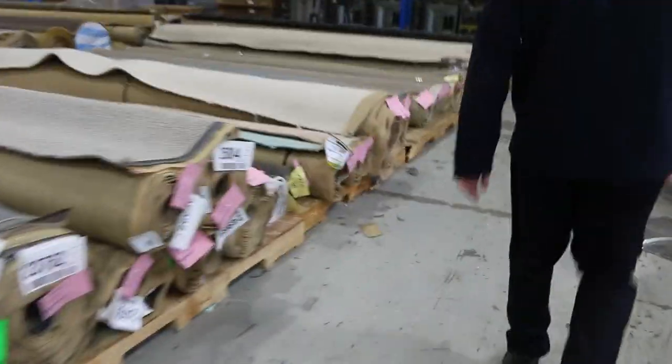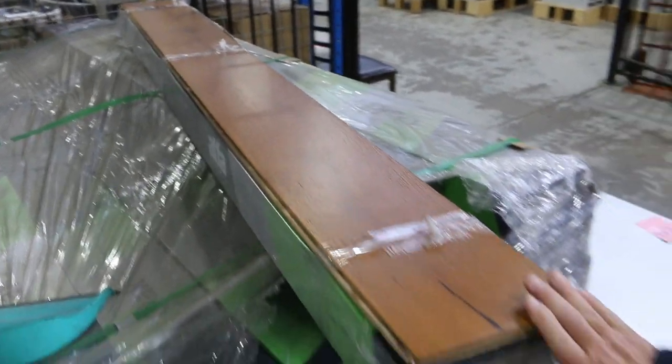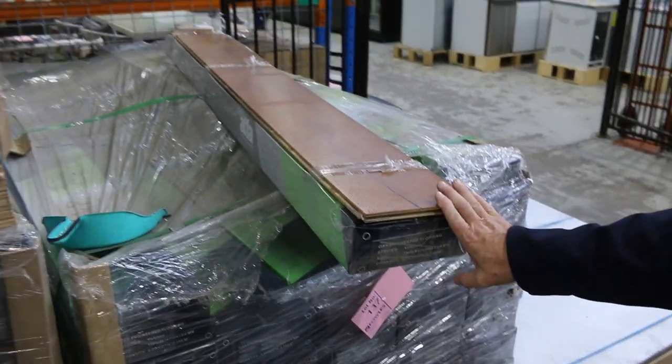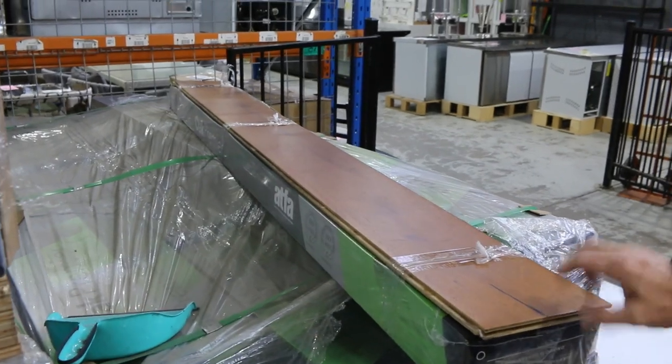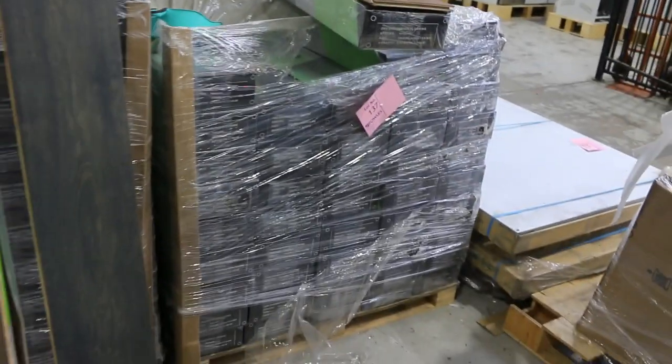Over here we've got some engineered flooring. This gear normally retails at around about $80 a square meter. We've got this down to $38 a square meter — that's its reserve price, so under half price. You'll be able to take whatever quantity you like; you don't have to take the whole lot. There are some big quantities in there too. Great value for money.